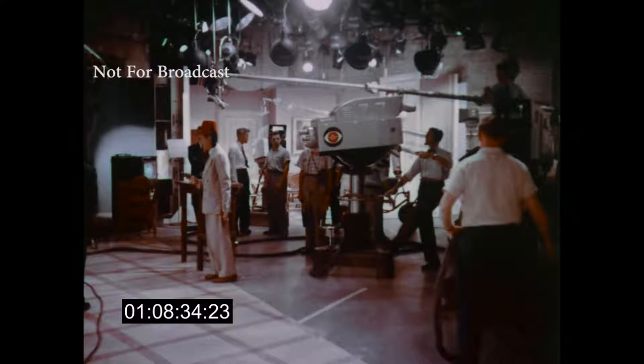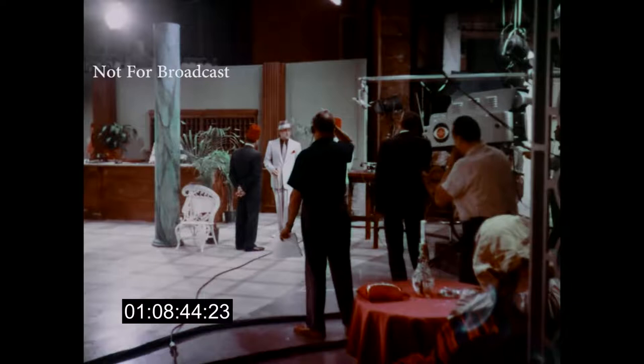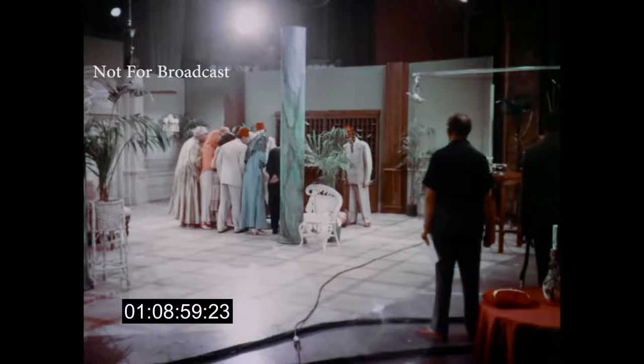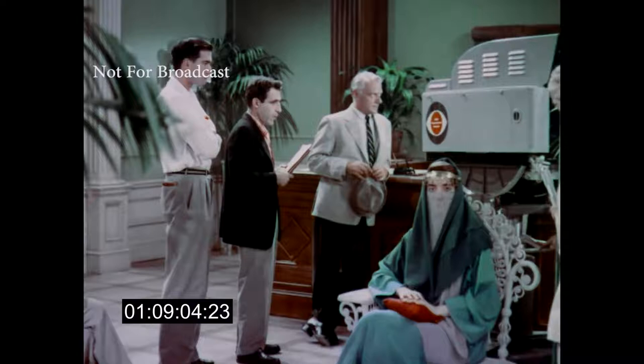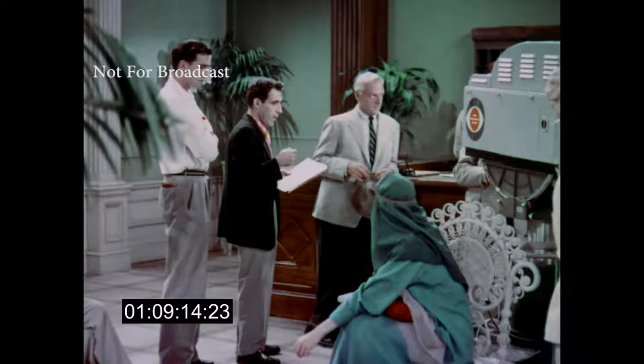Now let's take a look at another type of show being done in color. It's in the same studio, but Toast of the Town is gone, and the mystery show Danger has moved in. We have a different camera crew out on the floor, different performers, a different producer and director, and different problems. The man in the blue suit coat is Byron Paul, the director of Danger. As the director, Byron has had to adapt himself to color in the same way as the technicians and engineers. He must be acquainted with every problem that might arise in the course of bringing his show to life.